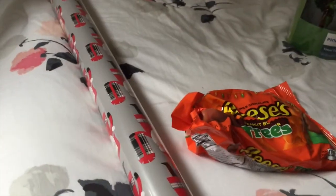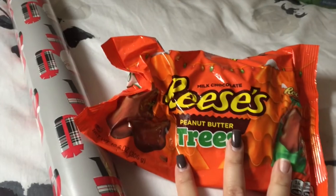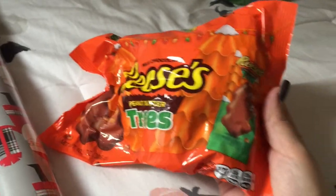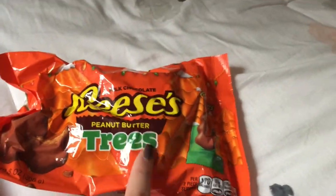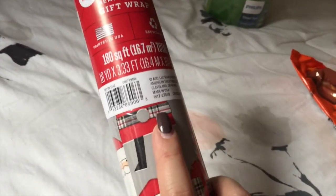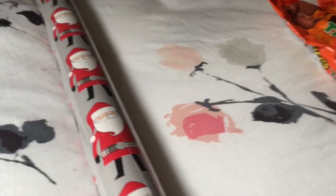Now for the fun Christmas stuff — I got some Reese's trees because I always like to give some chocolate in my Christmas gifts. Pretty much everyone I shop for is going to get some Reese's trees. I don't think I've ever had these but I've heard people say the trees are the best out of all of them, so I might even try one myself. I also got some wrapping paper — I usually just get some from the dollar store back home, but I saw this one and thought it was so cute. I love the plaid Santa, and it comes with 180 square feet — a jumbo roll of heavyweight wrapping paper.